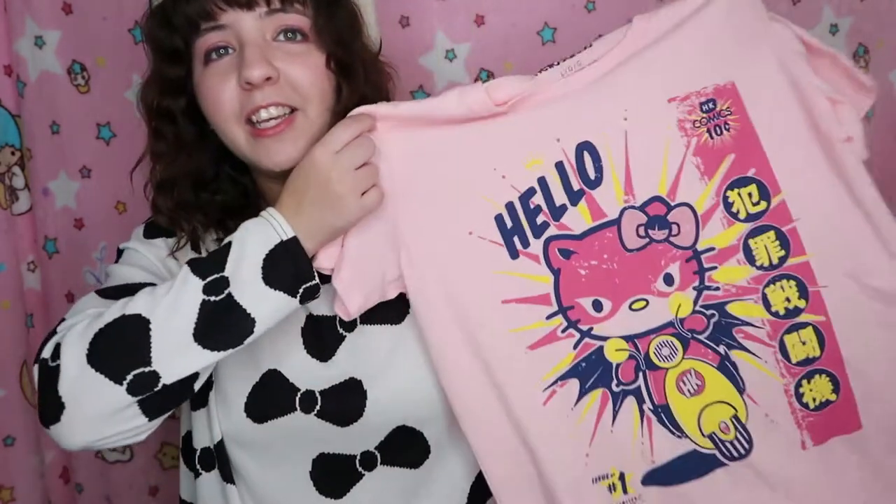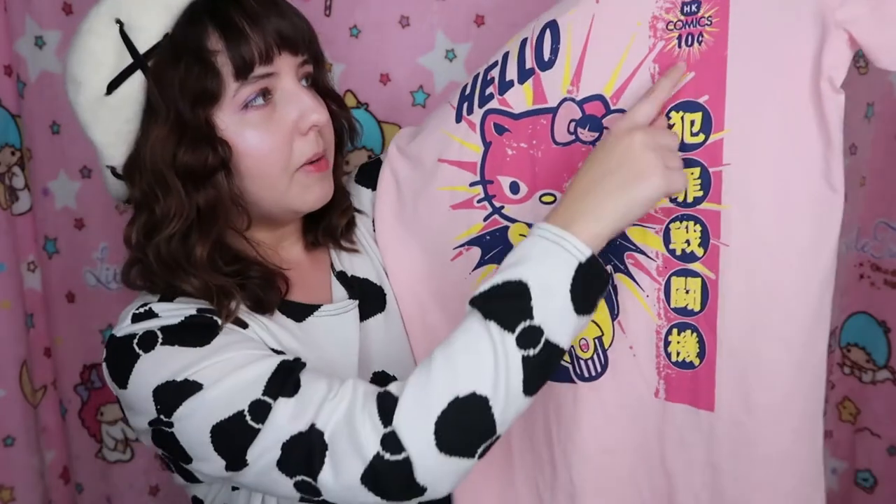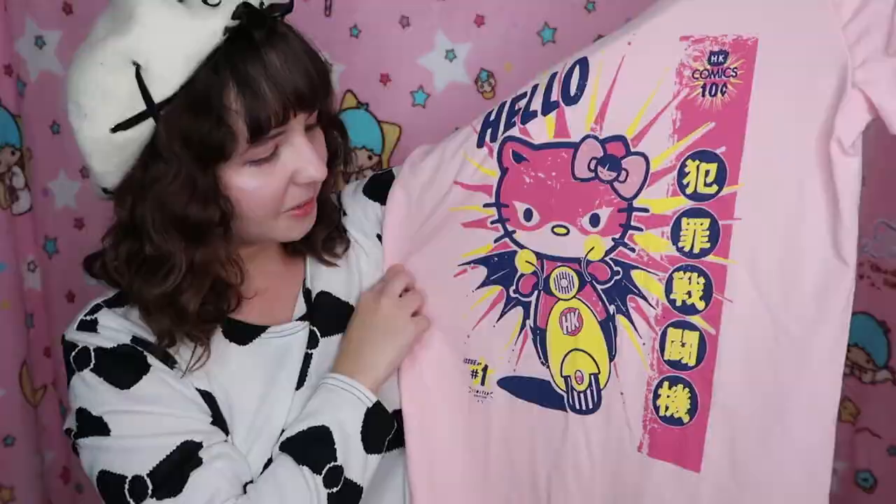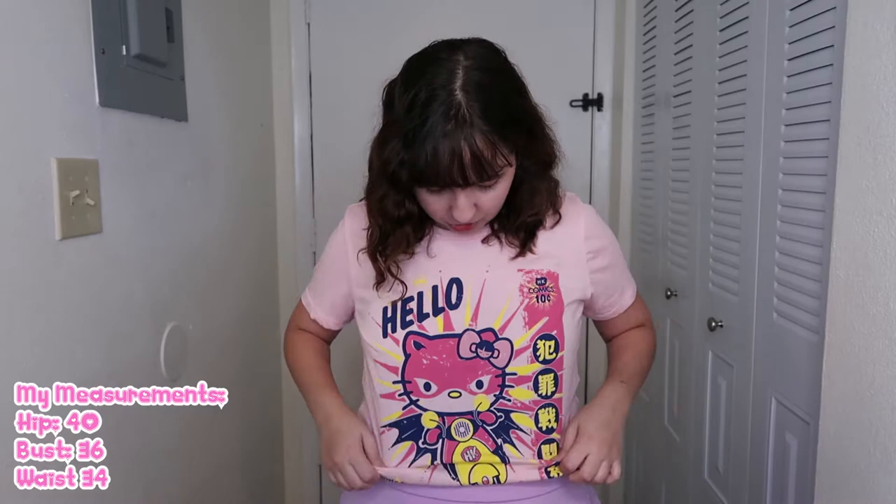The next top I got is also a size large — it's Hello Kitty. I love this; it says 'Hello Kitty Comics for 10 cents.' On the back it doesn't have anything. This one is not as see-through as the other one, but it's still a little bit thin. The other one is a lot more see-through and softer. This one is very comfortable and not as see-through as I thought, which is really nice. I love how it looks with this lilac skirt. I'm glad it fits because I did not try it on at the store. Here's the tag — it's super cool.